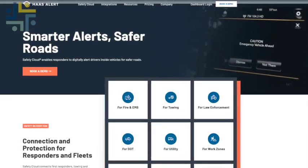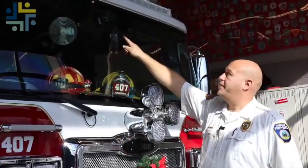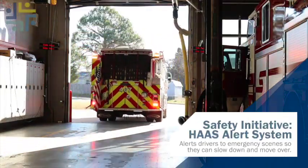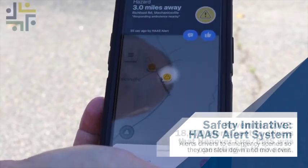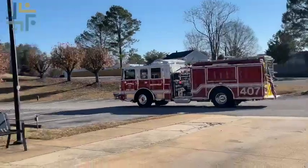The county also recently implemented the Haas Alert System on their apparatus to mitigate accidents on the road. The Haas Alert System is a GPS-enabled system activated from our emergency apparatus when our red lights are on. It sends a signal out to all motor vehicles using GPS-style navigation apps to alert them when we are operating an incident in the area. Crews report noticing people start slowing down and moving over, observing the move-over law more because they're getting that earlier warning.